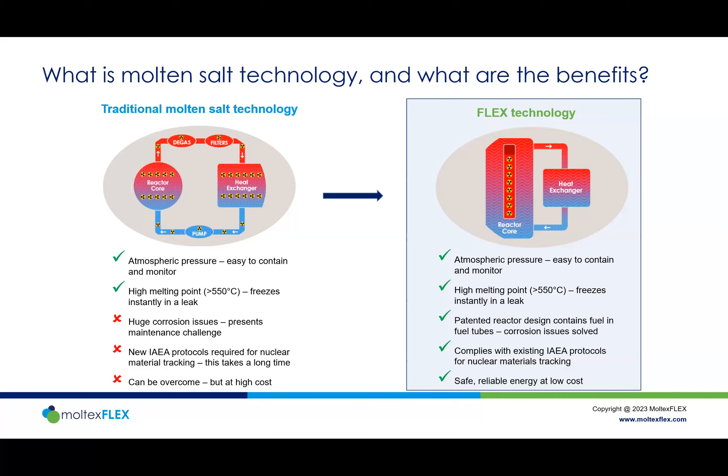Moltex approached it differently. The Moltex reactor looks more like a conventional reactor: you have a molten salt containing the fissionable material inside a pin or number of pins, and that sits in a second molten salt — the cooling salt — which circulates around the outside of the pins, takes the heat away, and that heat is then used for beneficial purposes. This separation solves a number of problems; as we sometimes say, a problem shared is a problem halved.